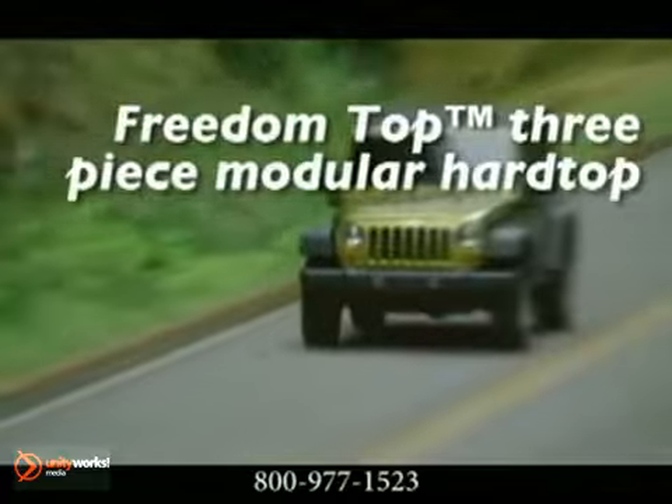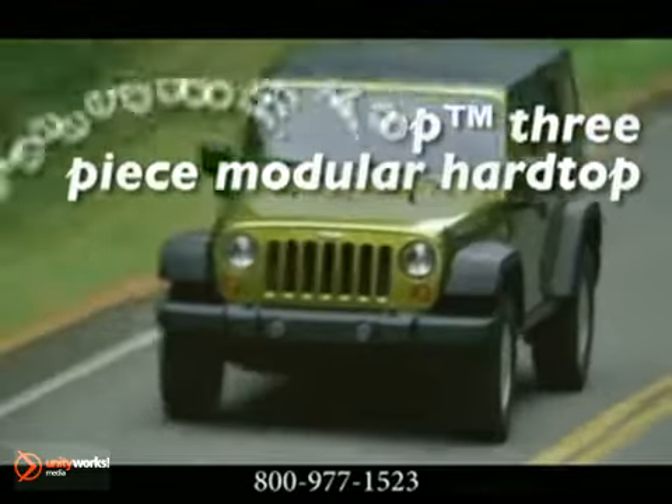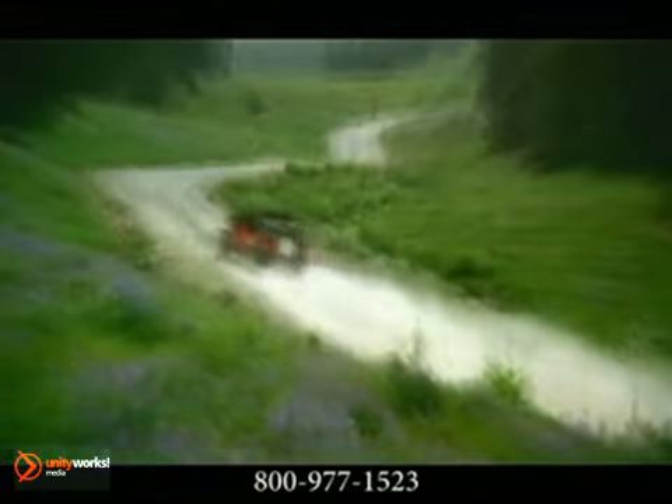Take customization to the next level — the top. Wrangler's 4-door model offers a standard soft top and an optional Freedom Top 3-piece modular hard top.